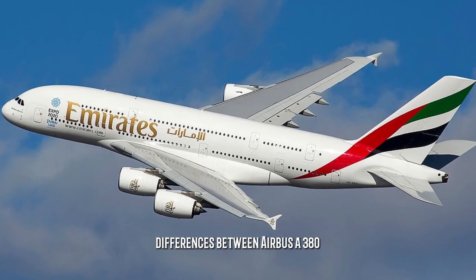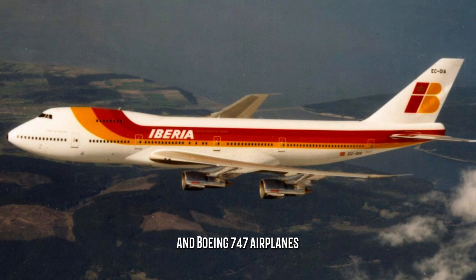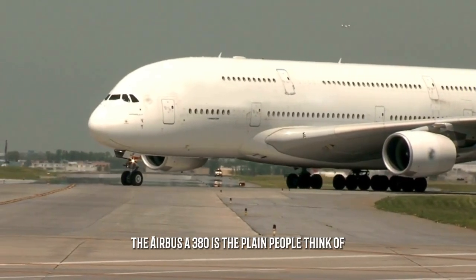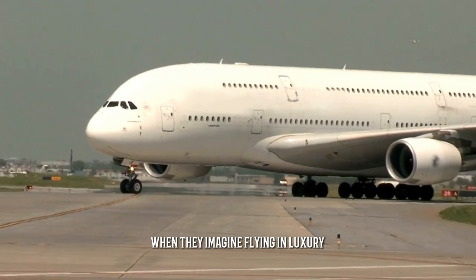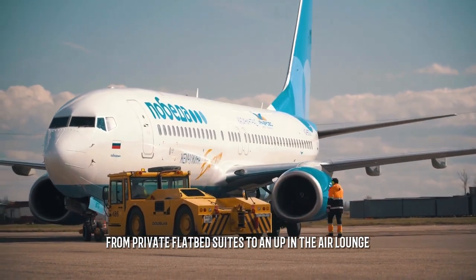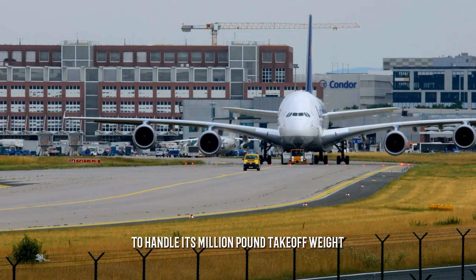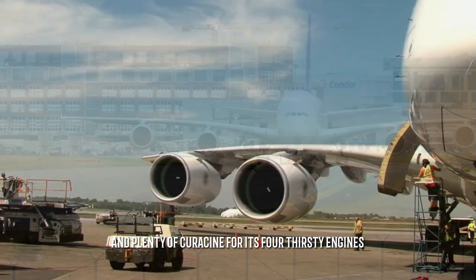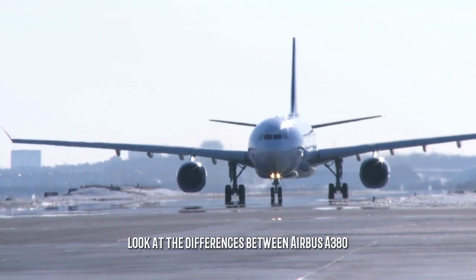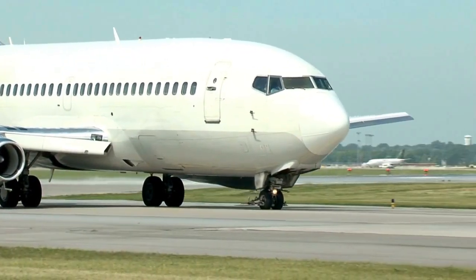The Airbus A380 is the plane people think of when they imagine flying in luxury, from private flatbed suites to an up-in-the-air lounge. But it also requires special airport gates, strengthened runways to handle its million-pound takeoff weight, and plenty of kerosene for its four thirsty engines. We shall later look at the differences between Airbus A380 and Boeing 747.